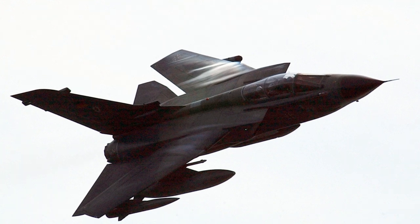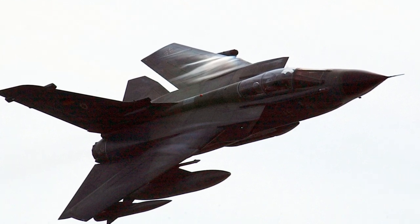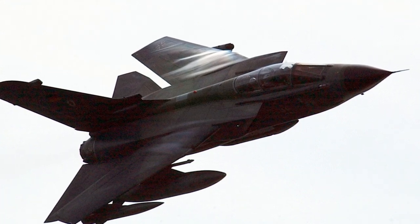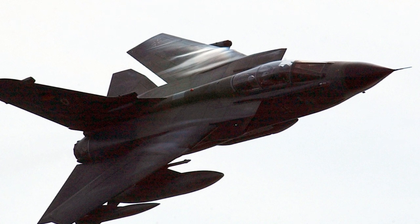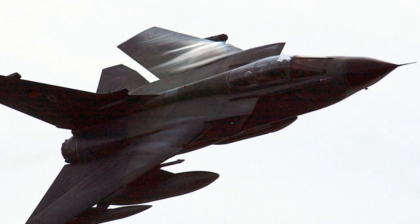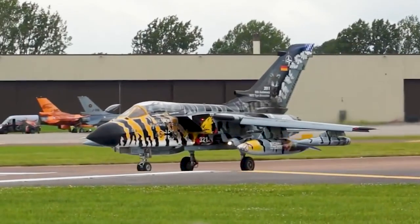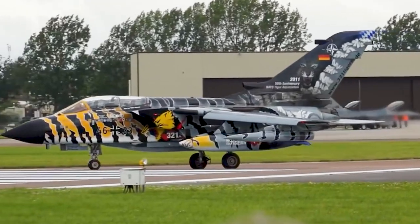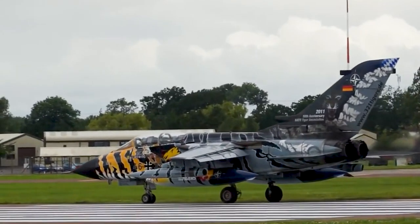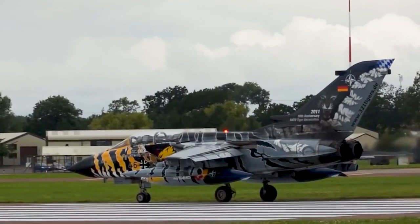The German Air Force, the Luftwaffe, was the first to introduce the Tornado IDS into service. German Tornadoes played a significant role in NATO exercises throughout the Cold War, showcasing the aircraft's capabilities and fostering cooperation between NATO countries. During the 1999 Kosovo War, the German Air Force participated in combat operations for the first time since World War II, deploying Tornadoes in strike missions. Germany also operated the Tornado ECR, which was used for suppression of enemy air defenses and electronic warfare missions. The ECR was instrumental in the enforcement of the no-fly zone over Libya in 2011, where it carried out jamming and reconnaissance tasks.